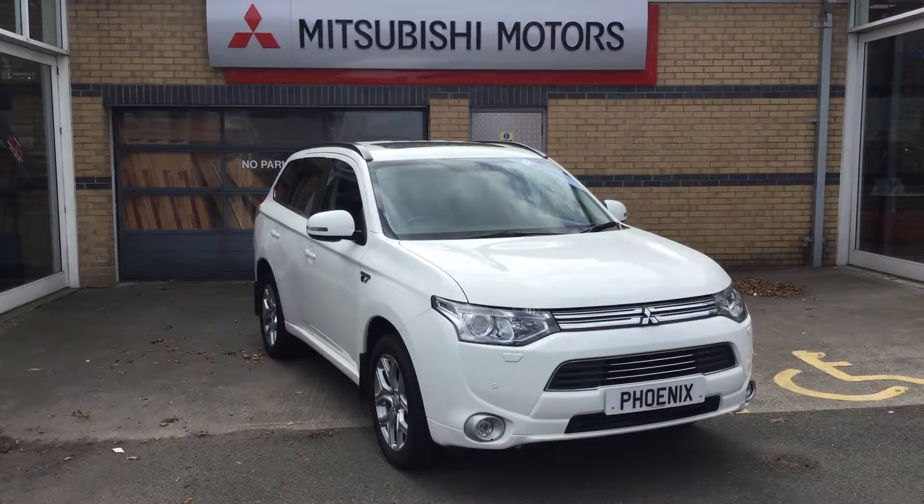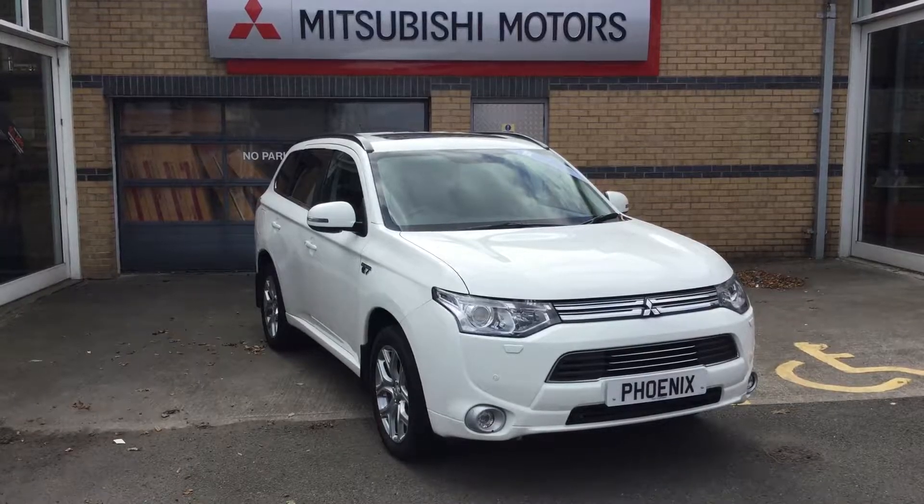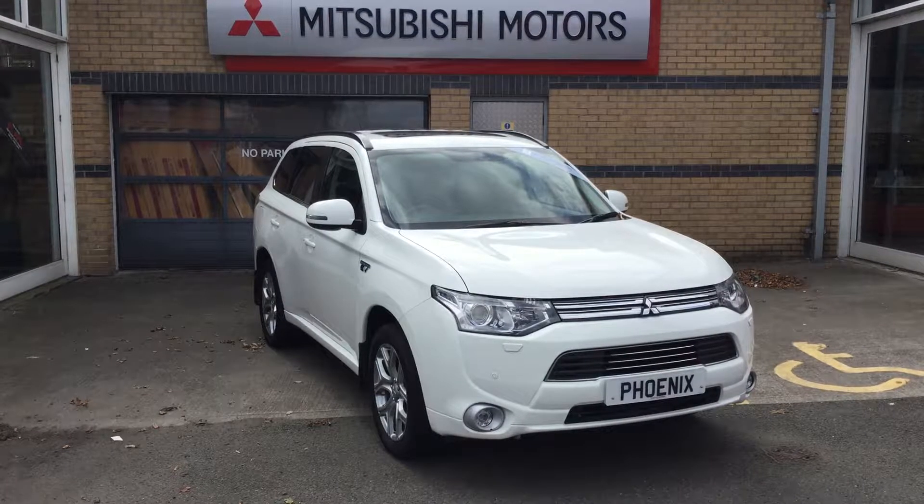Welcome to Phoenix Mitsubishi in Stirling. Today we have in an Outlander PHEV. This is the 2015 model year and it comes in stunning frost white.